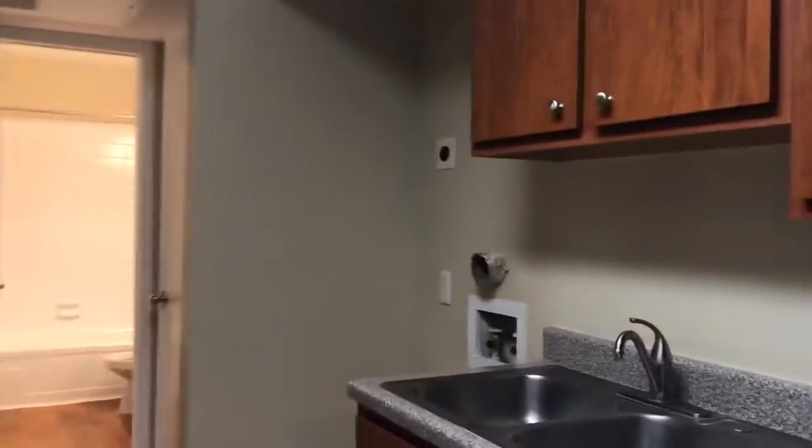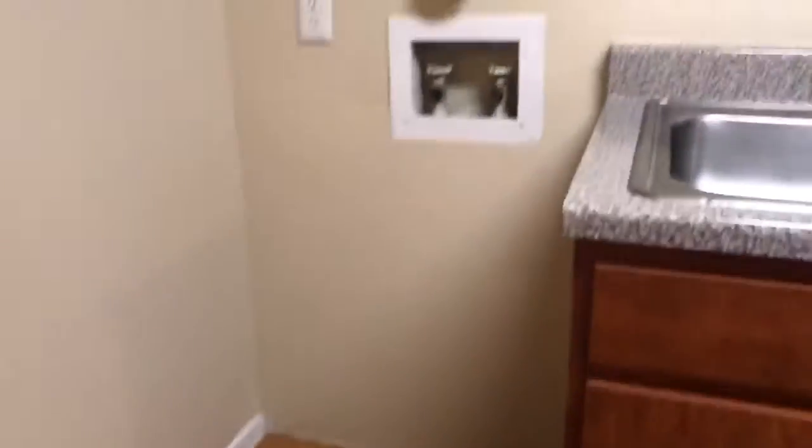That's a light for the dining area. Washer and dryer hookups for a stackable will be right here next to the sink. And across from that you have your pantry.